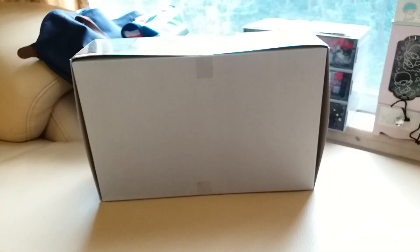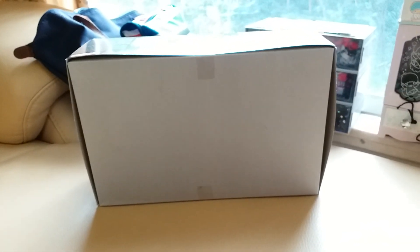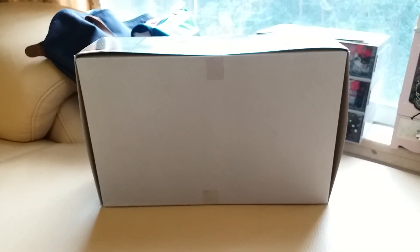Hey guys, welcome back to Chan Man's videos. Just gonna be filming a video here holding my phone because I'm on vacation. I don't have a whole lot of stuff with me — just a quick video about what I've purchased so far.